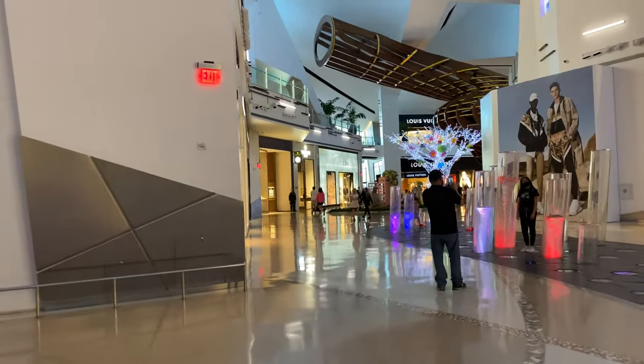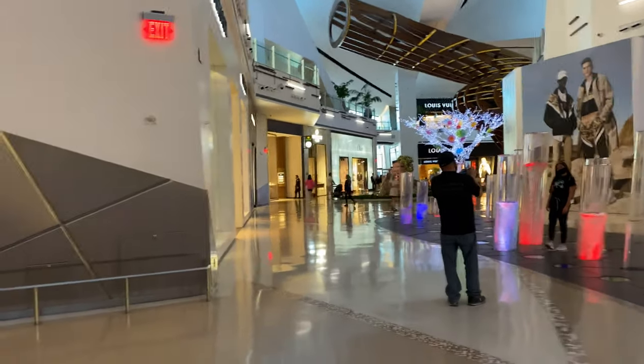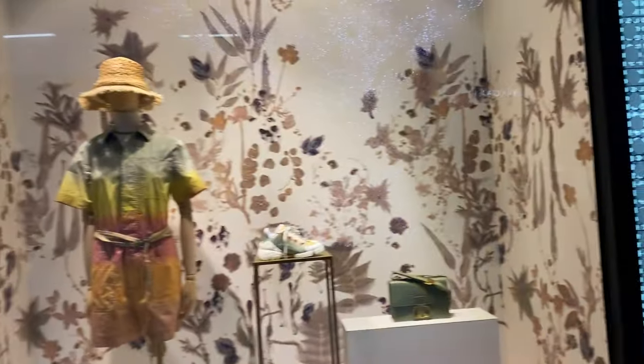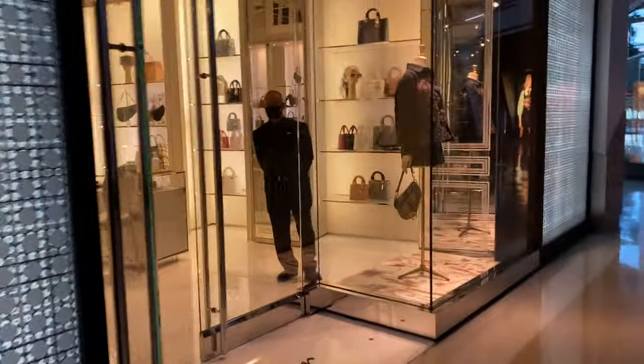Just got parking and now we're walking to the mall. We're finally at the mall — this is the Shops at Crystals in Las Vegas, Nevada, and we're shopping at Dior. And we are walking in.